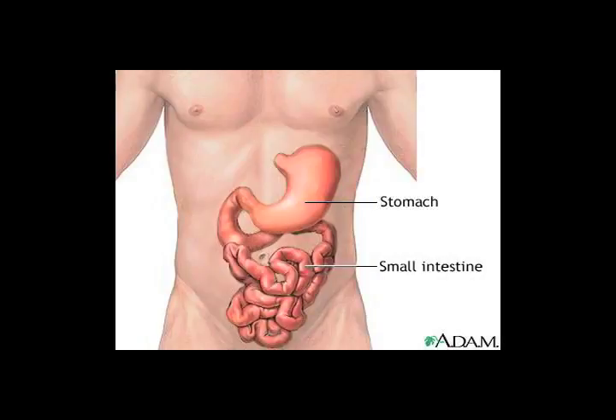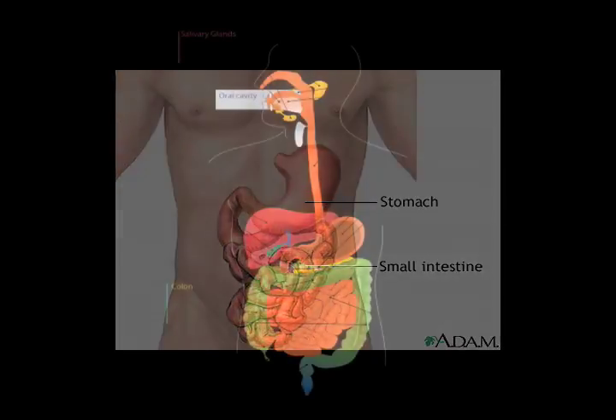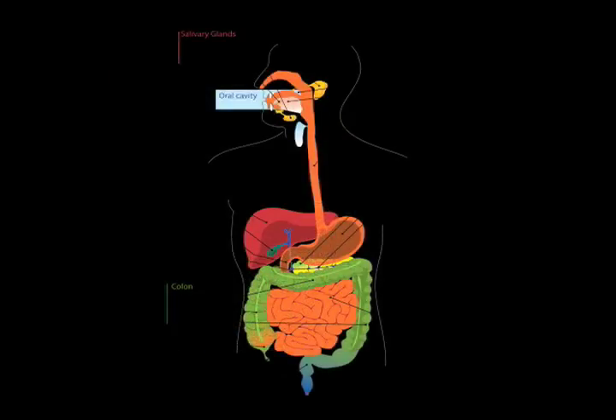The digestive system is made up of the digestive tract — a long, twisting tube from the mouth all the way to the anus. The organs that make up the digestive tract are the mouth, esophagus, stomach, small intestine, and large intestine, also referred to as the colon. Inside the hollow organs there is a lining called the mucosa, which contains tiny glands that produce juices to help digest food.